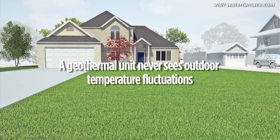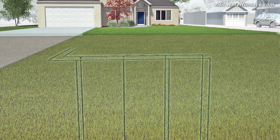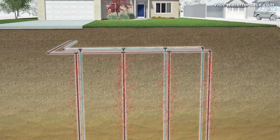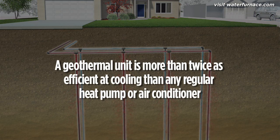The result is that an ordinary heat pump or air conditioner becomes least efficient at exactly the time you need it to be the most efficient. A geothermal unit never sees hot summer air. It collects heat from your home and moves it to the much cooler 55-degree earth. It doesn't matter how much outdoor conditions fluctuate — the ground remains relatively constant. Thanks to the constant temperature of the earth, a geothermal heat pump is more than twice as efficient at cooling than any regular heat pump or air conditioner.